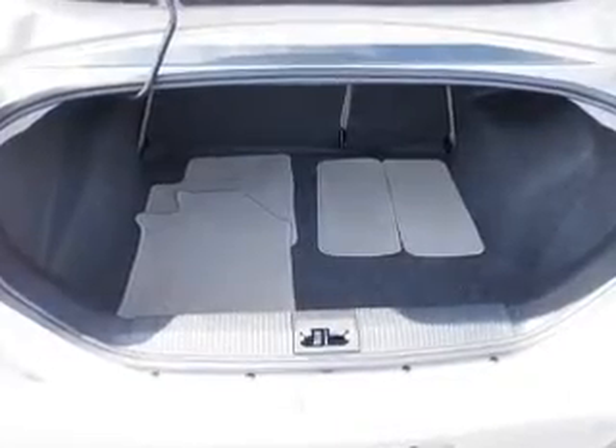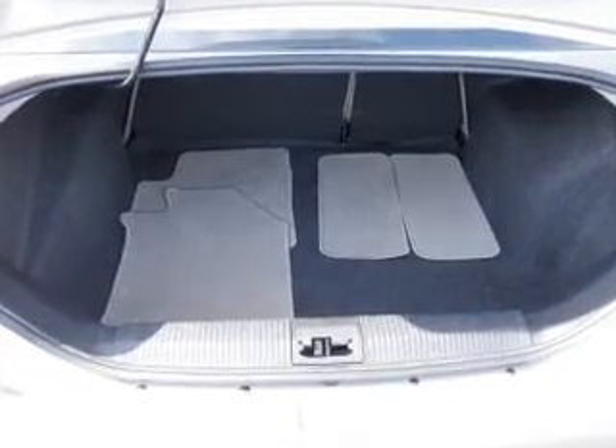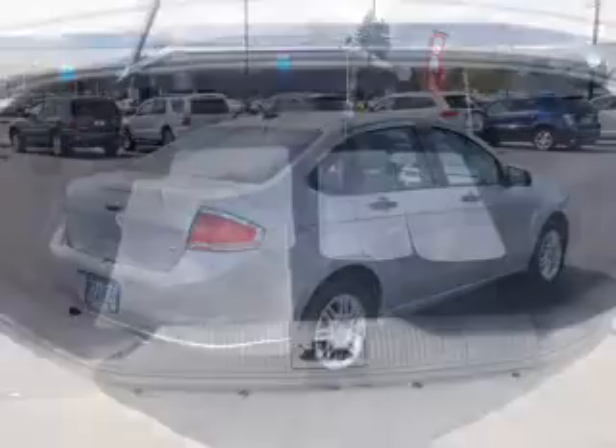Power door locks, power windows, an AM-FM stereo with a CD player, a satellite radio, power mirrors, power steering, and an adjustable tilt steering wheel.